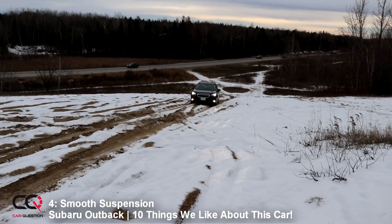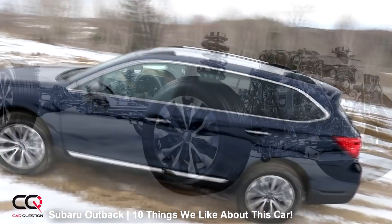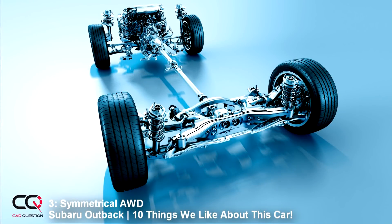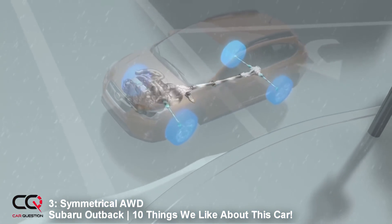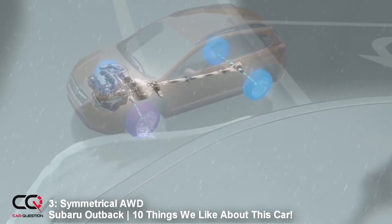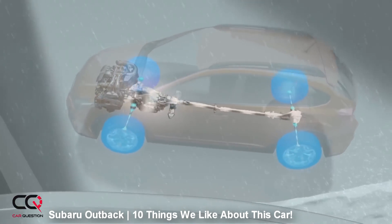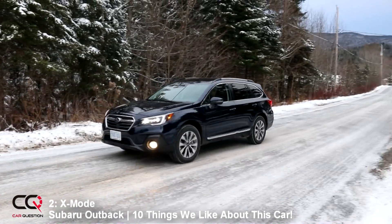Number 3: symmetrical all-wheel drive. I think the reputation here is well-established — Subaru is one of the top all-wheel drive systems you can find. When it comes to our famous diagonal test, going in the snow, even on some wet terrain — summer, winter, name it — it's always great to have this all-wheel drive system.